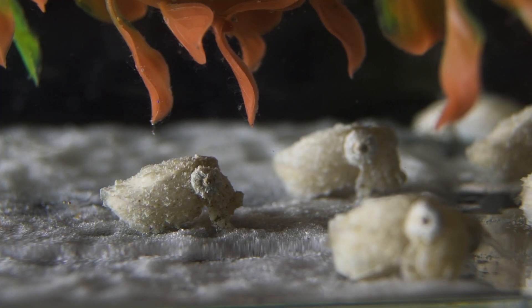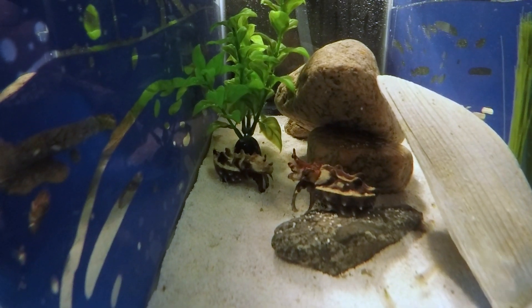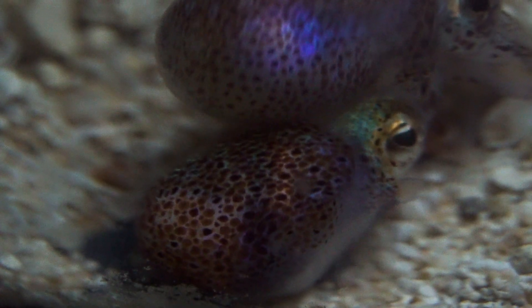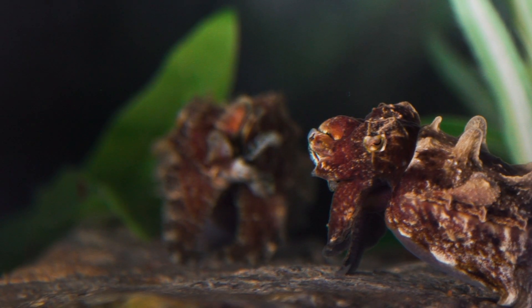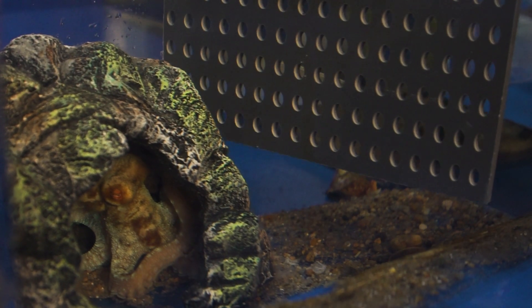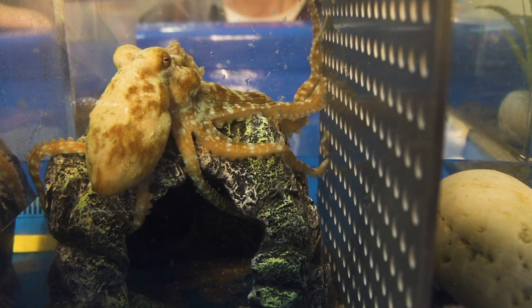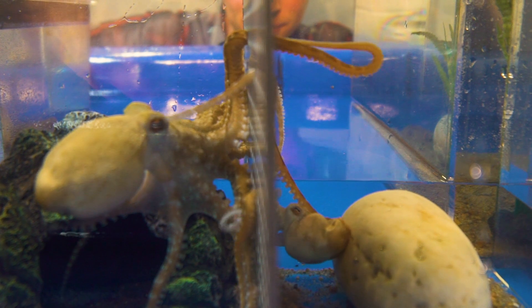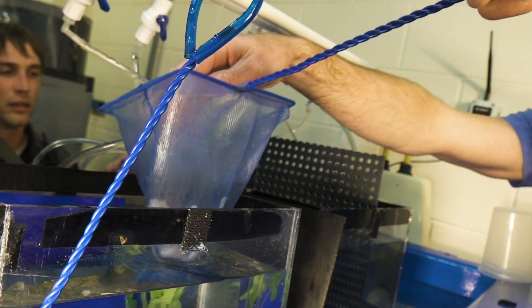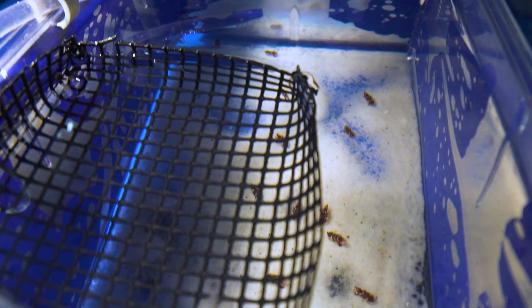We have certain species that we can hold in large quantities all together, and that works really well because they sort of breed with themselves — they have their own courtship displays and can mate as they please. Then there are other species that don't get along in large communities, so for those we need to get creative. One method we've played around with is to introduce a barrier between two octopus in the same tank, with holes large enough for the octopus to reach their arms through in order to effectively mate.